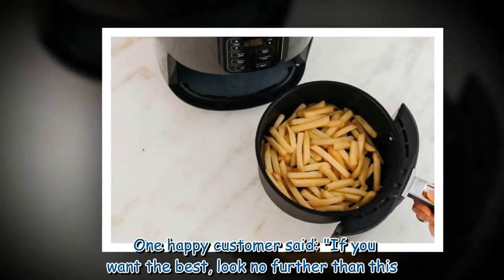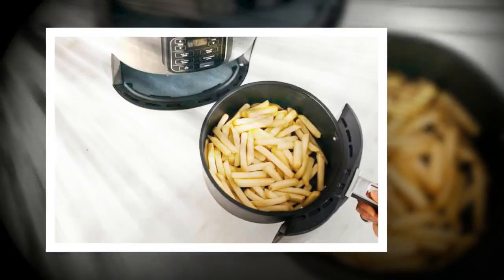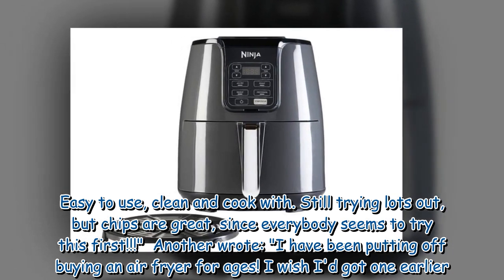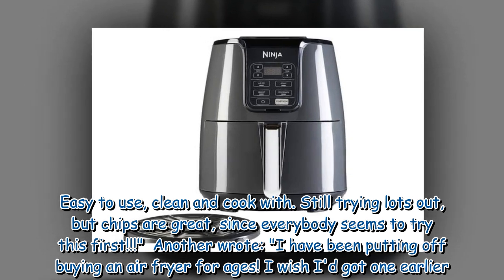One happy customer said, 'If you want the best, look no further than this. Easy to use, clean and cook with. Still trying lots out, but chips are great, since everybody seems to try this first.'